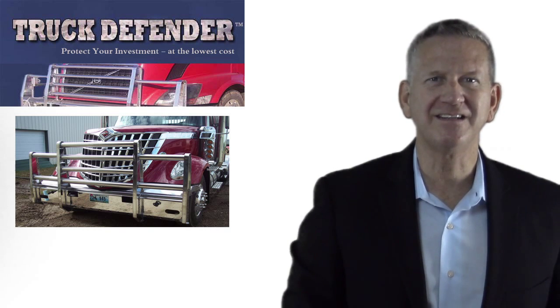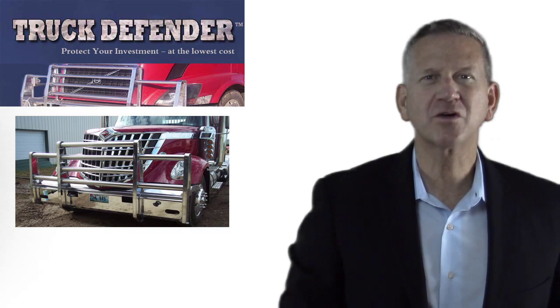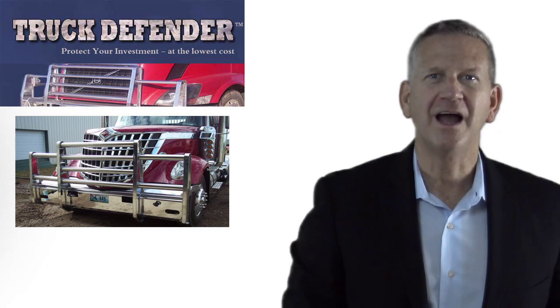Your bumper installation is easy and no drilling is required. Call a Truck Defender dealer nearest you and we'll get you started today.